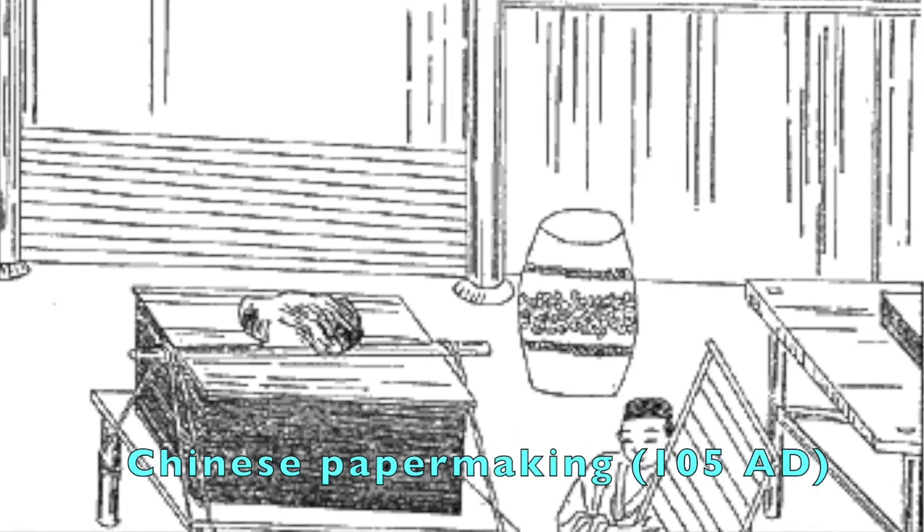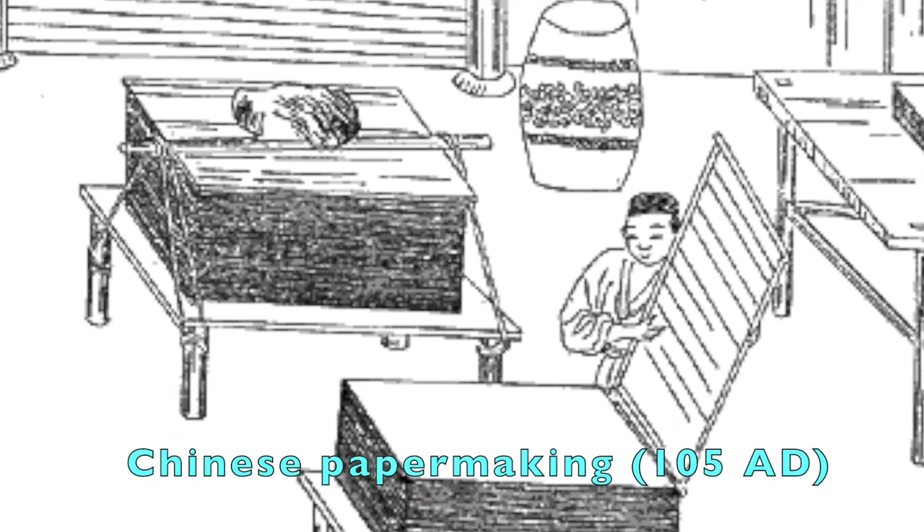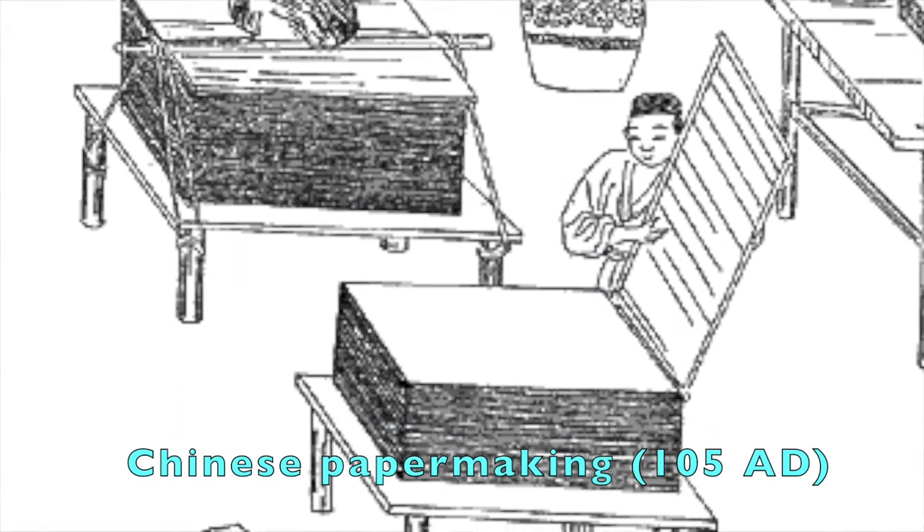Did you know that papermaking is over 2,000 years old? In my opinion, paper is one of the greatest materials made by people.